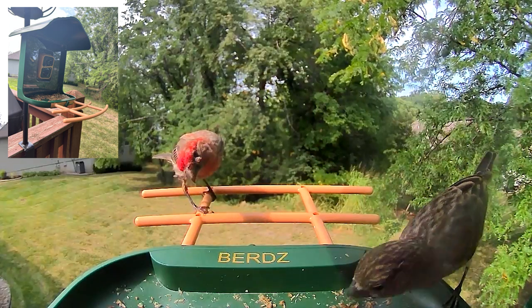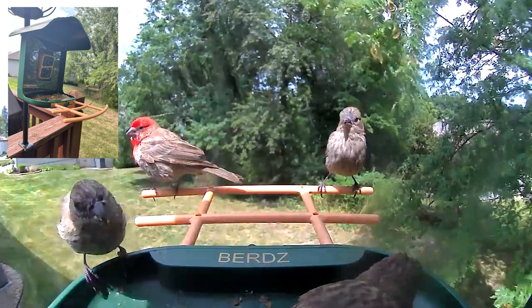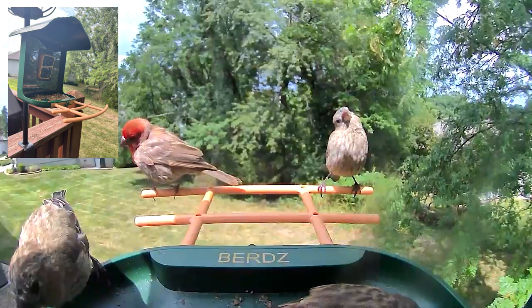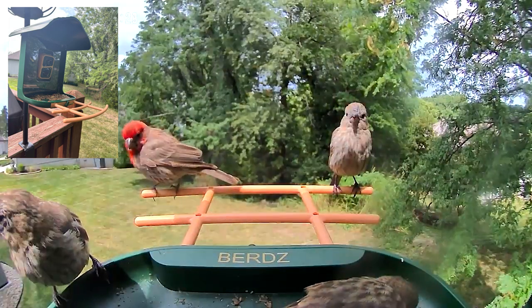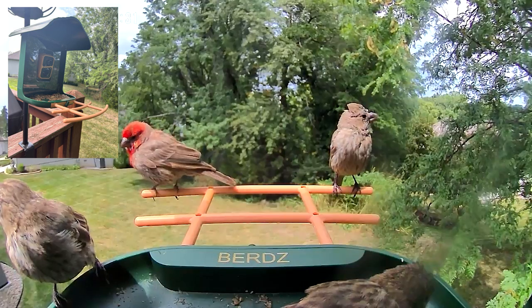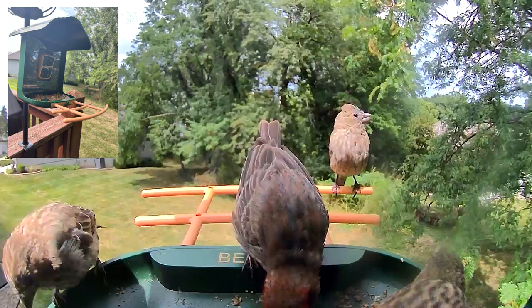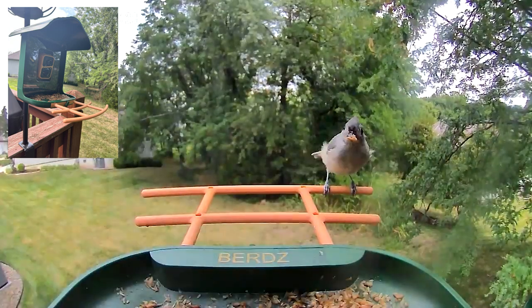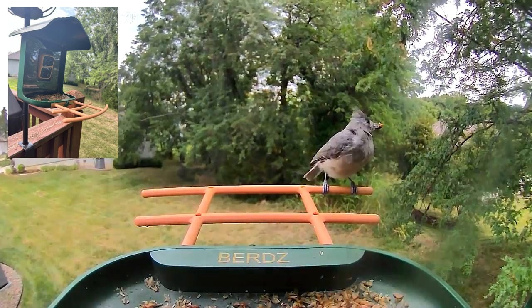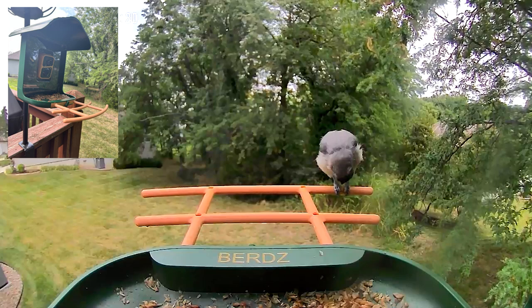That illustrates the pecking order in birds. The feeder is really versatile — there's a cup that fits into the tan perches that I've been putting mealworms in, and the chickadees and Carolina wrens really loved that and were eating all of those.